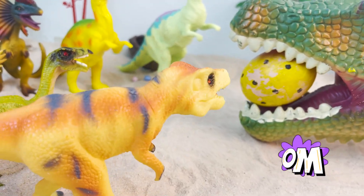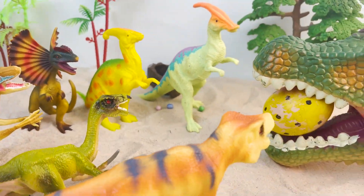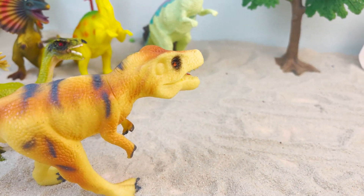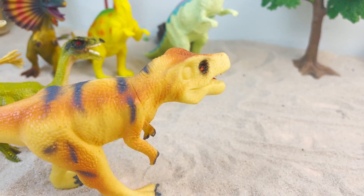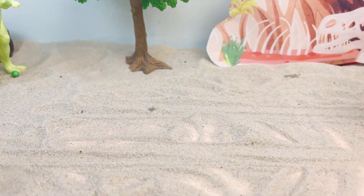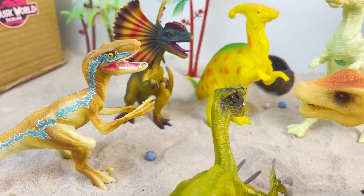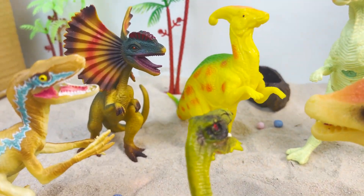Oh my goodness! A giant dinosaur! So scary! Yeah, I'm afraid it might eat us! Oh, look at that dinosaur's body! It's a car! Could it be a camouflaged dinosaur car? We have been deceived! We have to get the egg back and teach him a lesson!